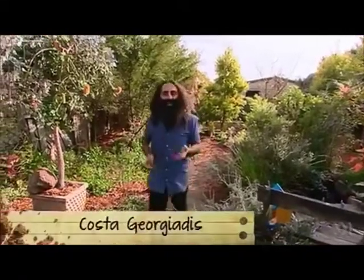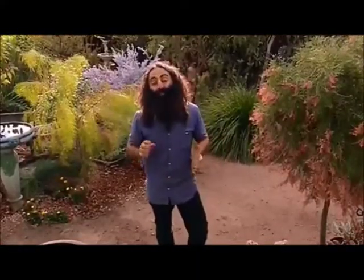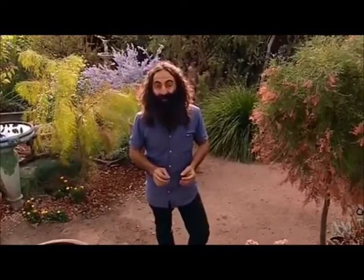Hello and welcome to Gardening Australia. Today we'll be looking at the different ways that gardens provide sanctuary. But first we join Josh, who's honoured to be sharing the garden of one of Australia's horticultural legends.